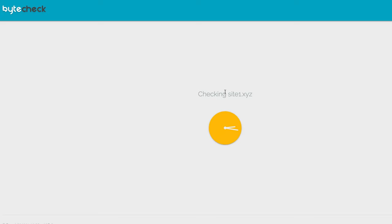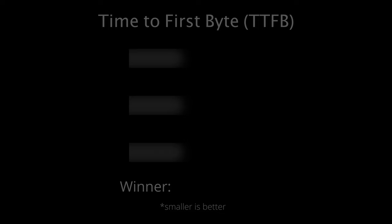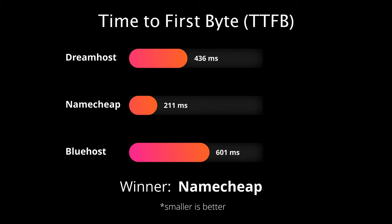For each web host, I performed the ByteCheck test 10 times, and when I average out the results, you'll see that Namecheap crushes the competition with a server response time of 211 milliseconds, leaving DreamHost and Bluehost in the dust.